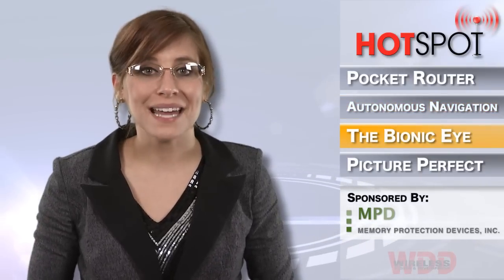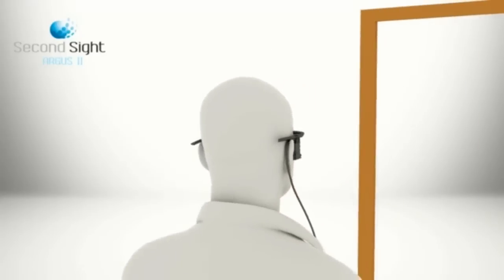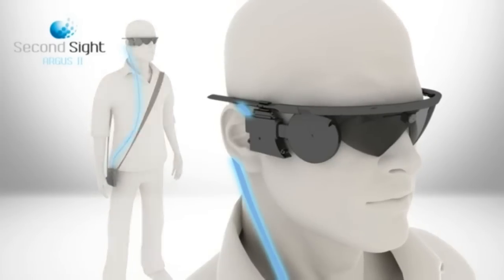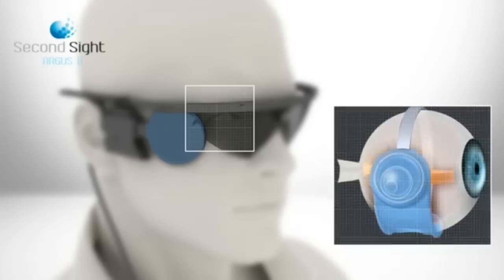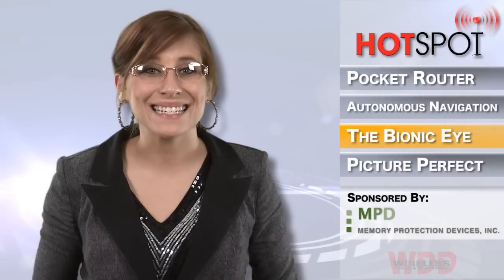California-based Second Sight has announced that its Argus II system has received U.S. market approval from the Food and Drug Administration. The system, which is designed to treat a degenerative eye disease, consists of a tiny video camera that is wirelessly linked to a receiver and microelectrode array implanted onto the patient's retina. While it does not restore normal sight, patients can learn to interpret these signals and gain a significant increase in visual capabilities.